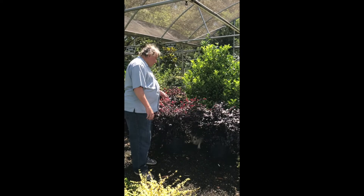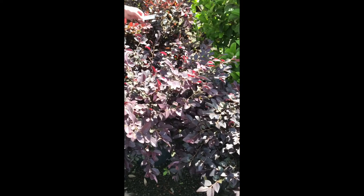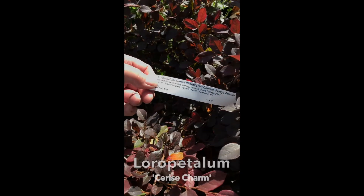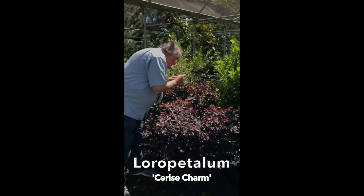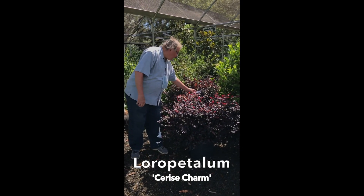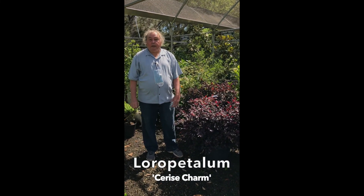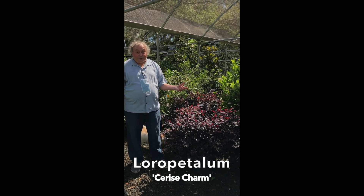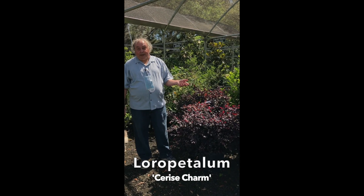In front here, this is a new selection of Loropetalum. This one is called Cerise Charm. Theoretically it's supposed to stay three feet by three feet, but always remember on labels the size is a suggestion. It depends on where you put it and how well you treat it — sometimes you can get double that size.